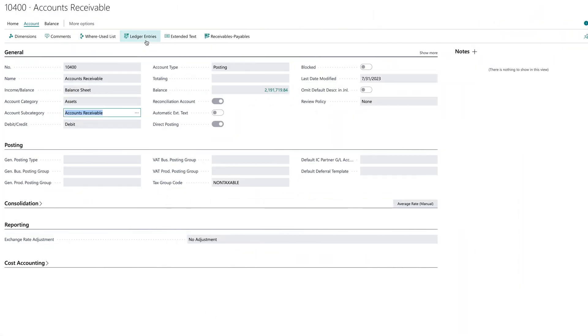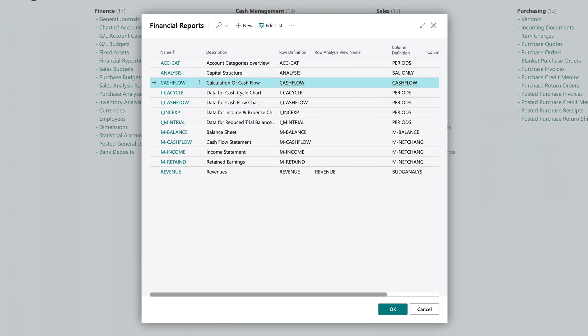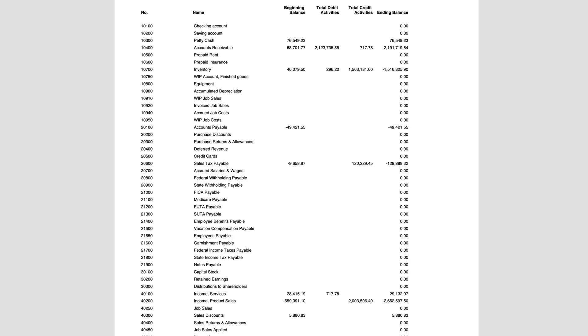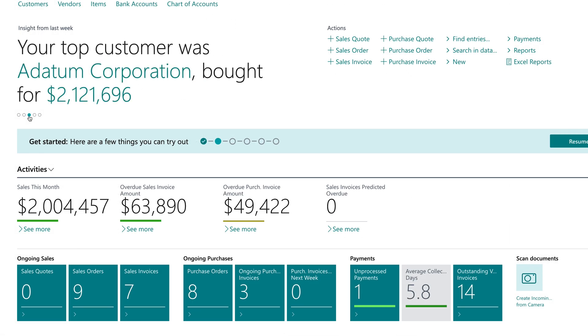Let's move on to some of the standout features. Business Central offers the basic financial management features you'd expect — general ledgers, payables, receivables — but it also provides strong functionalities like in-depth reports and analysis. You can customize reports to fit your unique business model, and also enable predictive analytics, trend analysis, and even AI-driven insights. This adds a layer of foresight to your financial management so that you can better predict future scenarios.